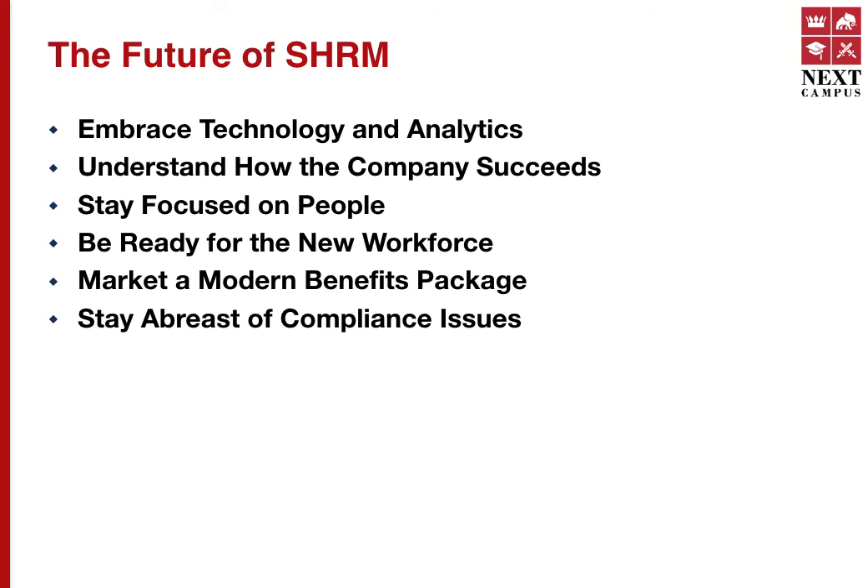HR practitioners must look at new and improved ways of working. They must always embrace technology and analytics, understand how the company succeeds, stay focused on people, be ready for the new age workforce or Generation C, market a modern benefits package, and of course stay abreast of compliance issues.